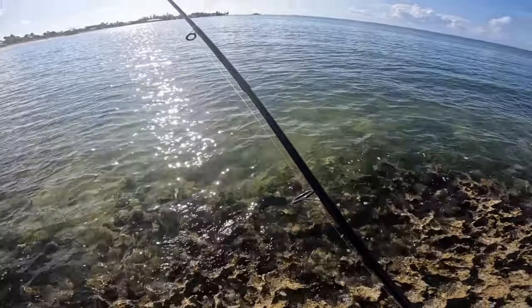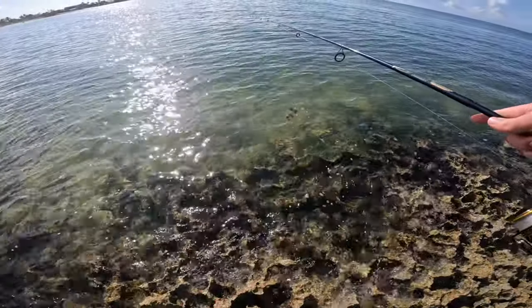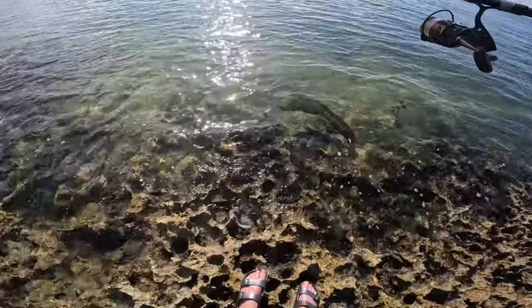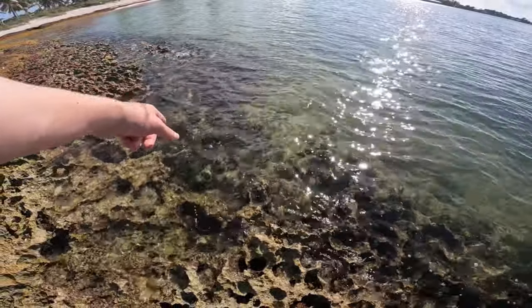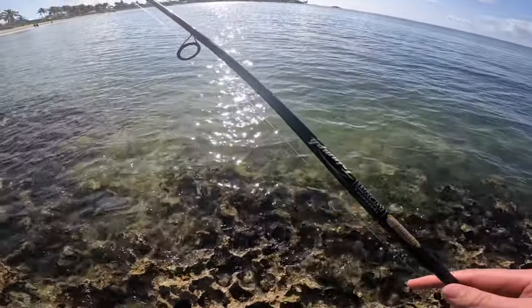There's a moray eel right here — do you see that guys? Look at that green moray eel right here, can you see it swimming that way? That is crazy, that thing is huge, just sliding right through the rocks.